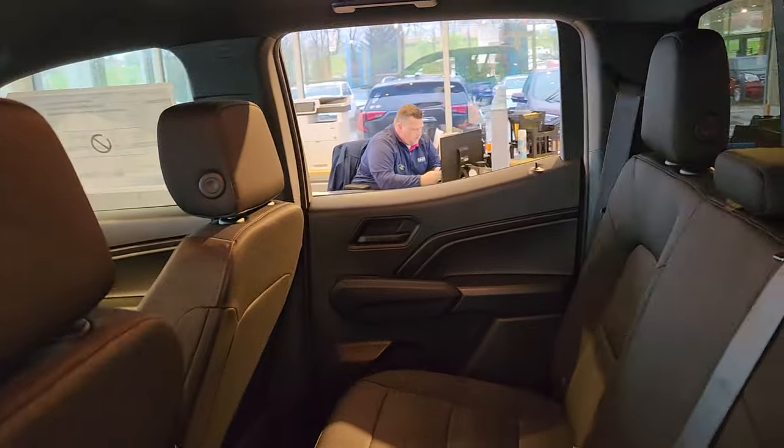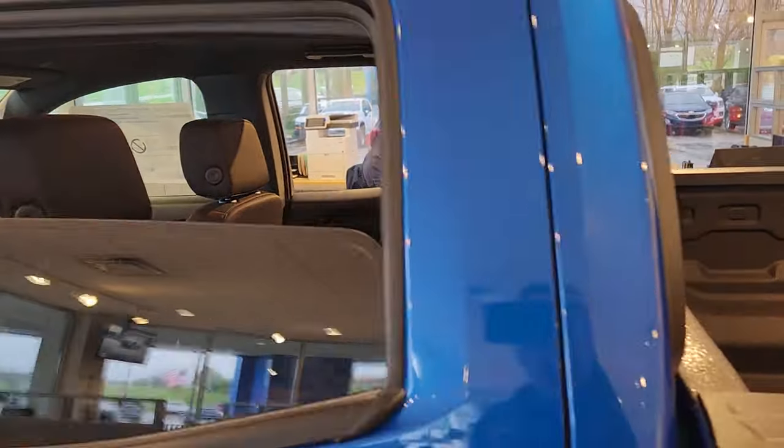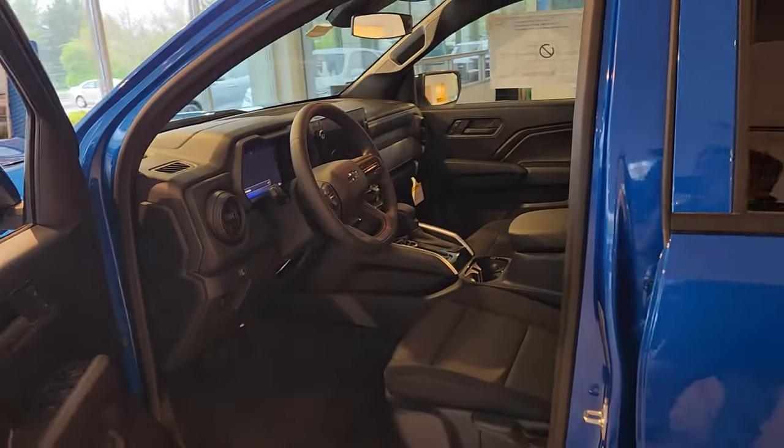As you guys can see, Brandon there is playing on his phone — hopefully he's working on his driving skills. I'll never let him forget the time he hit my desk when he was backing a truck out of the showroom — the one time I was not filming.